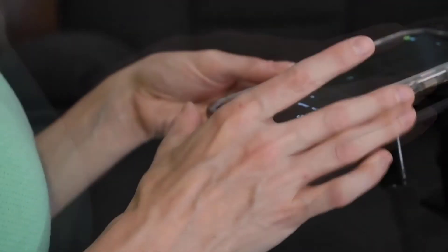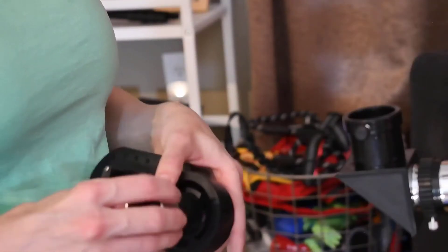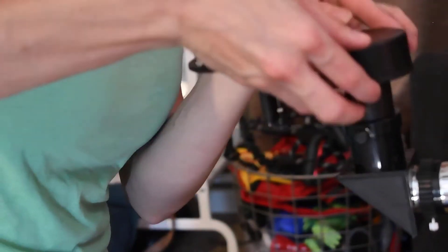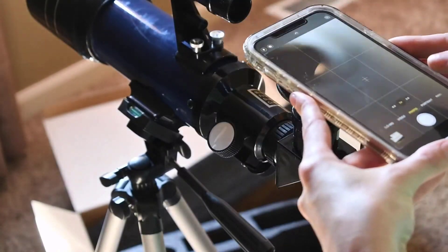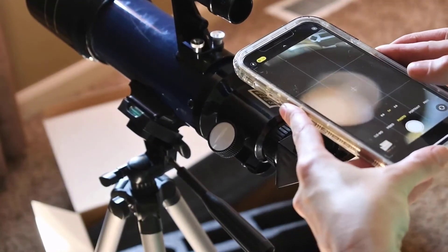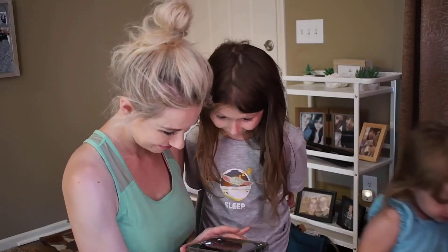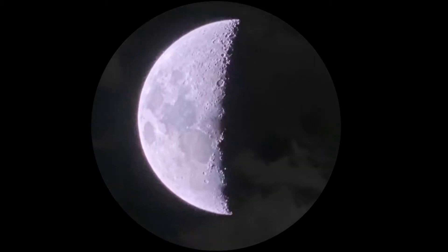Unfortunately the directions are poor. While assembly is straightforward for most, if you do something wrong it can quickly spiral out of control. It's nice to get directions that help you make the most of your telescope, and this one provides nothing in that regard. Ultimately there's still enough upside to this model to make it a worthy buy, especially if you already have some experience with telescopes. Still, you'll be able to get better value for the price with a different one.